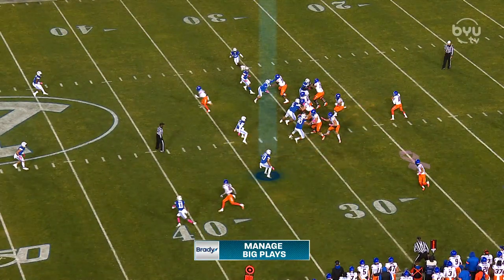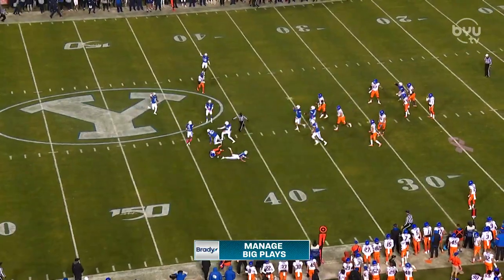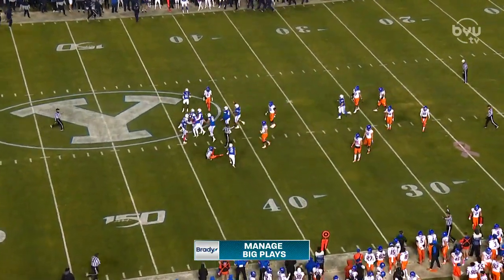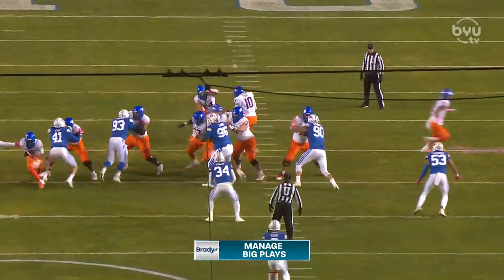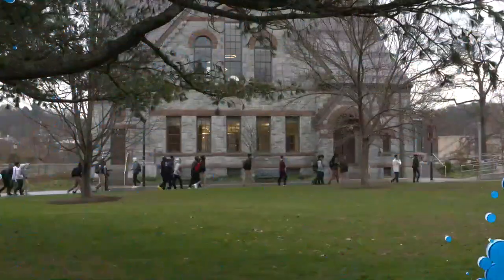The combination of BYU's secondary and linebackers has been really good defensively, keeping everything in front. Here we've got Isaiah Kapusi with an interception against Boise State — watch him bait the quarterback, get to the outside, read the quarterback's eyes, then come back inside and get the pick on first and 10 on the Boise State 30. It gave BYU a short field and they were able to go down and take advantage.